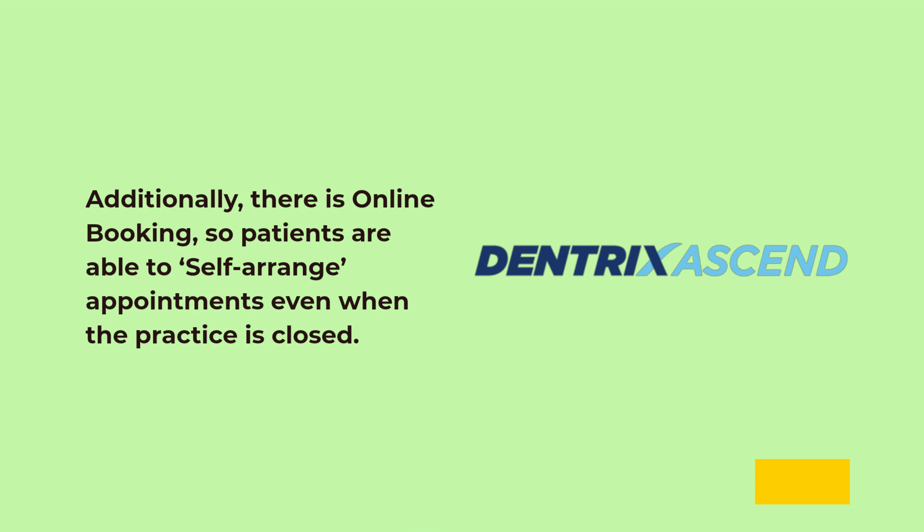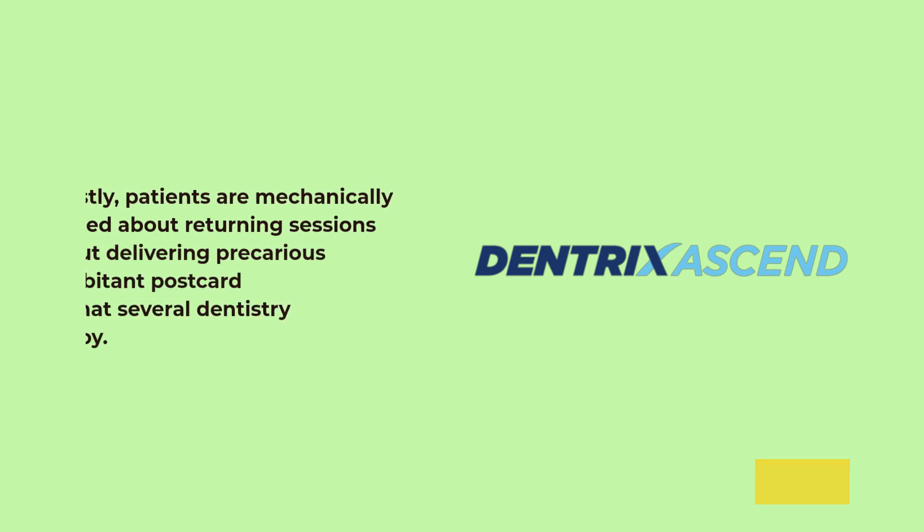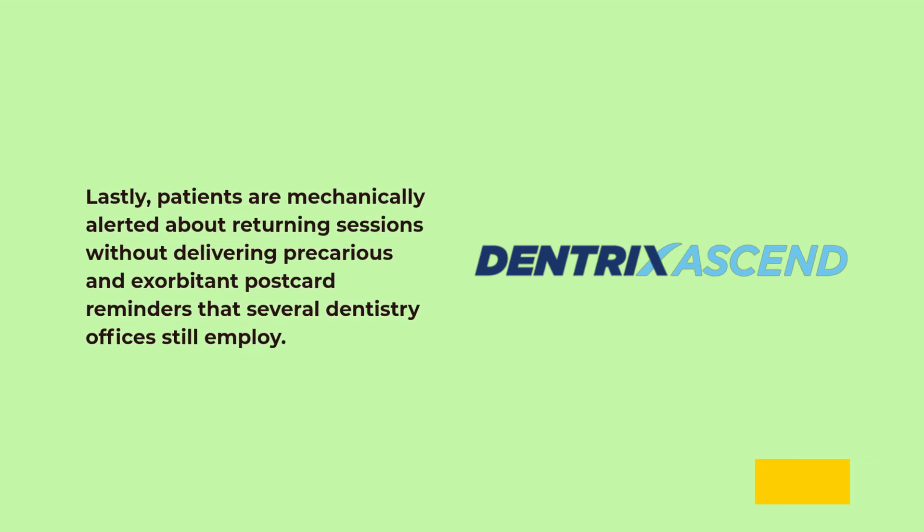Additionally, there is online booking, so patients are able to self-arrange appointments even when the practice is closed. Lastly, patients are automatically alerted about returning sessions without delivering costly postcard reminders that several dentistry offices still employ.